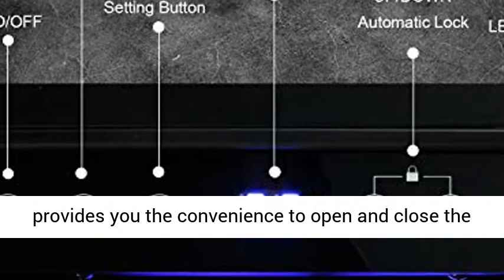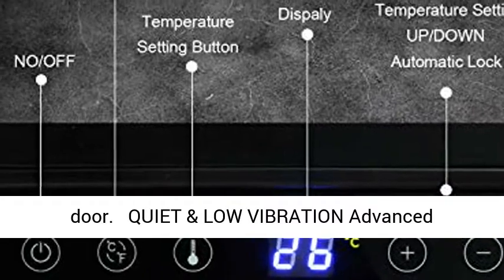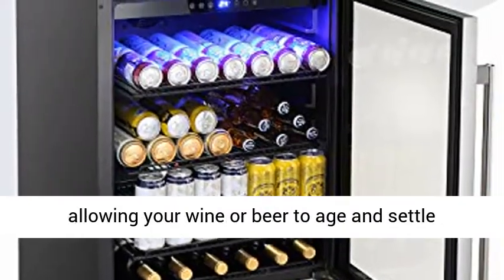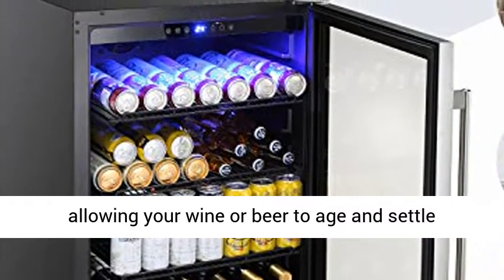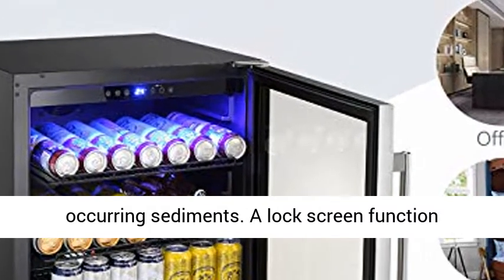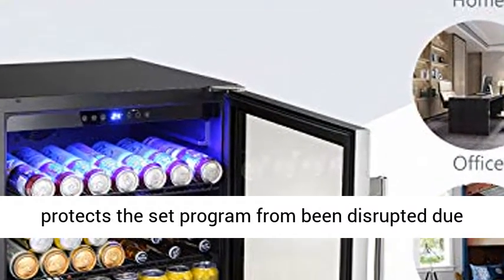The stainless steel handle with a length of 45 centimeters provides the convenience to open and close the door. The advanced cooling system features low-vibration and low-noise operation, allowing your wine or beer to age and settle properly with no disturbance to its natural occurring sediments.